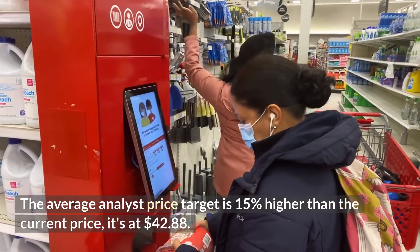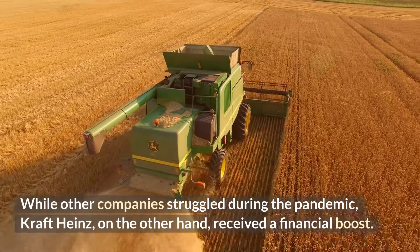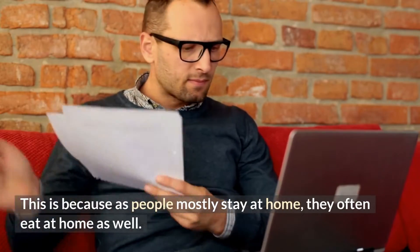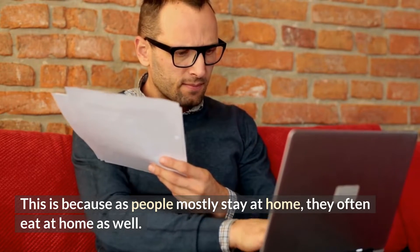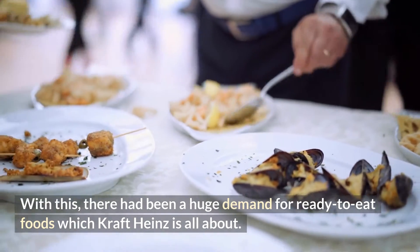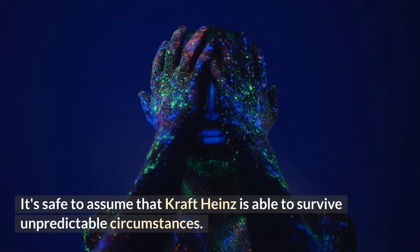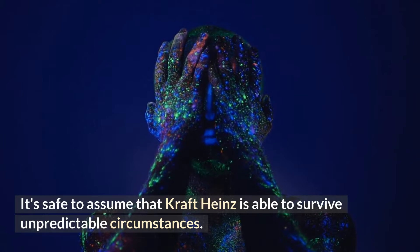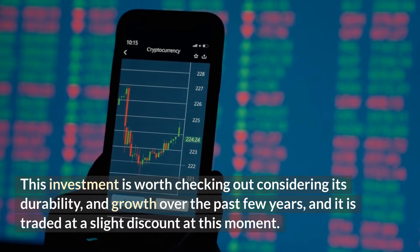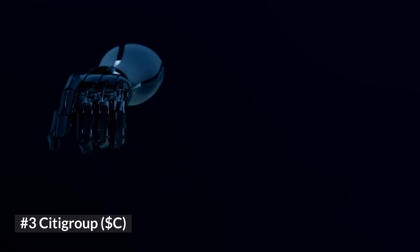The average analyst price target is 15 percent higher than the current price, at $42.88. While other companies struggled during the pandemic, Kraft Heinz received a financial boost, as people mostly stayed at home and ate at home more, creating huge demand for ready-to-eat foods — which is exactly what Kraft Heinz offers. It's safe to assume that Kraft Heinz is able to survive unpredictable circumstances, and this investment is worth checking out considering its durability and growth over the past few years, currently trading at a slight discount.